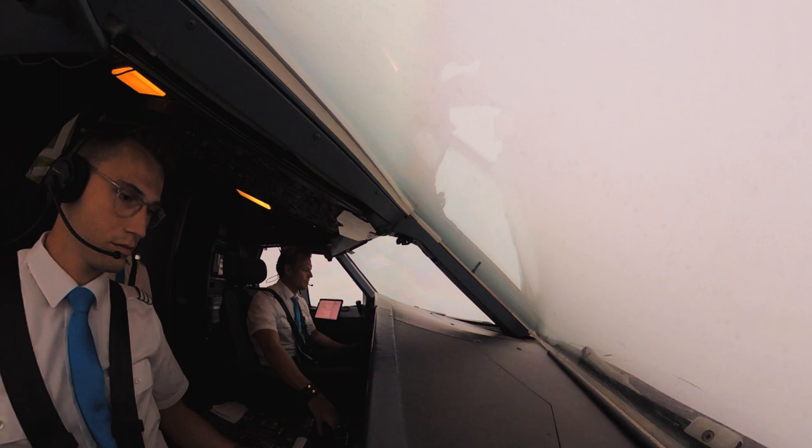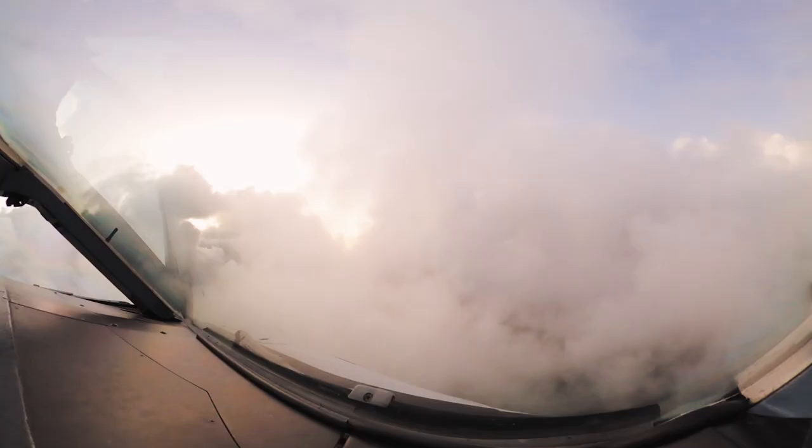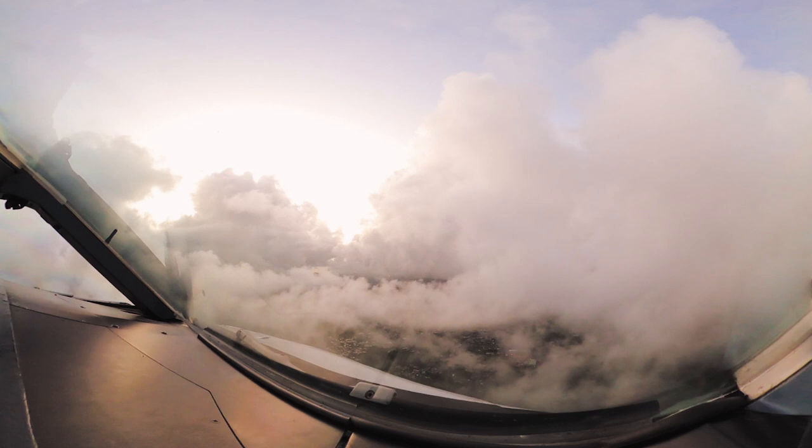Now the only thing missing was setting flaps full. We were out of the steep descent of 3.8 degrees and on the glide path of the ILS already at 3.5 degrees. So we set flaps full right now, and right after that we were at the landing checklist — basically fully ready for the landing.